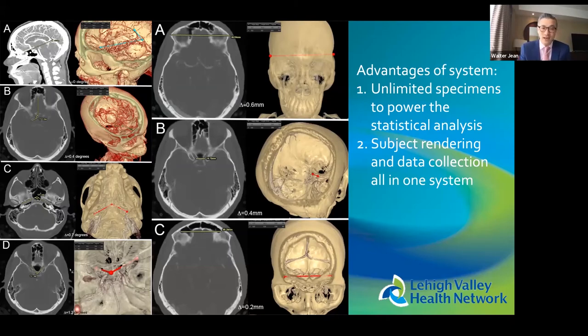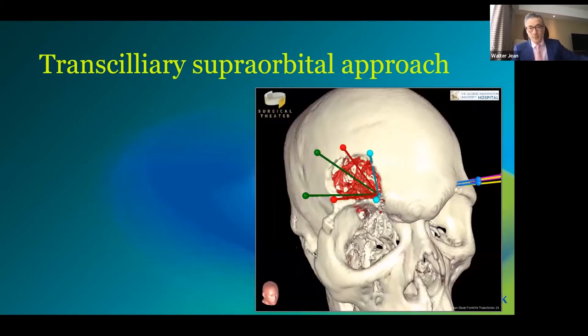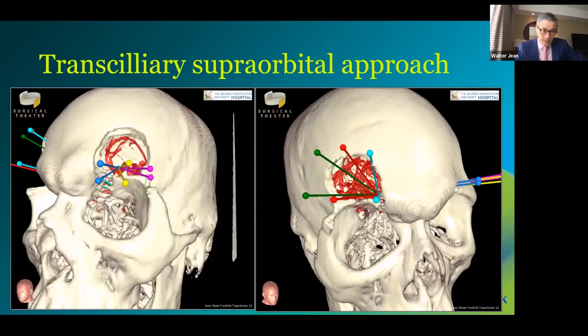Another advantage is that the instrument used to alter the anatomy — whether drilling or another surgical maneuver — and the instrument used for measurement are on the same platform. You don't need to take a cadaver, perform a mock operation, take it to a CT scanner, and integrate that with navigation to measure angles and exposure. The number of specimens available and the same-platform workflow make these studies straightforward.